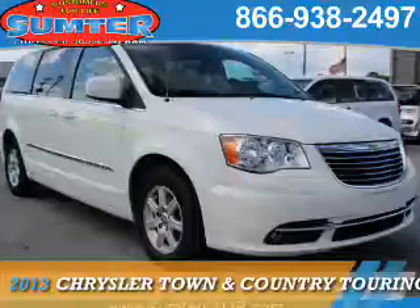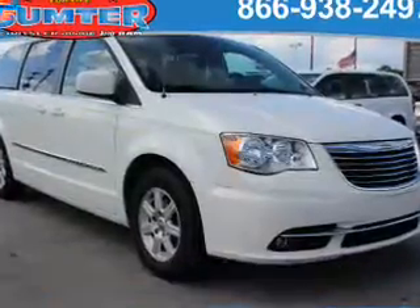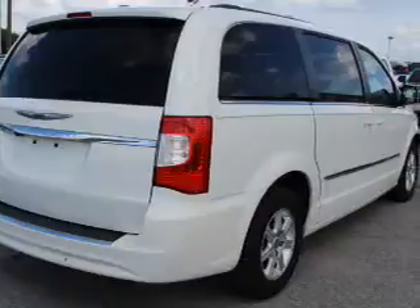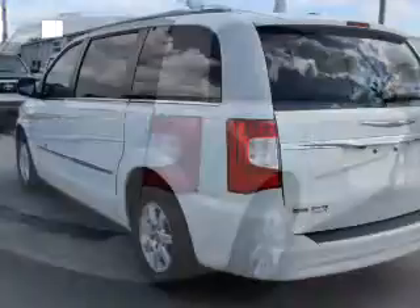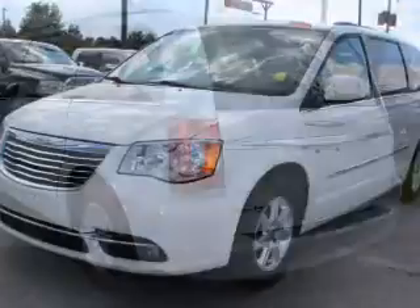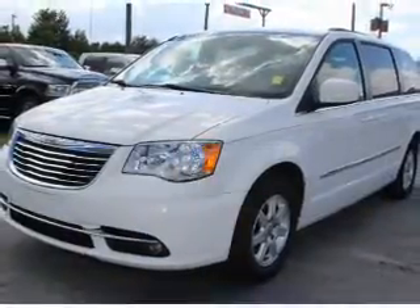Presenting the 2013 Chrysler Town & Country. It's powered by a 3.6 liter 6-cylinder engine and an automatic transmission. The features include alloy rims, keyless entry, anti-lock brakes, and a home link system.